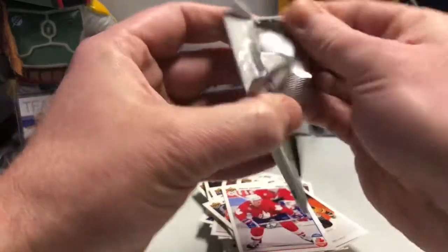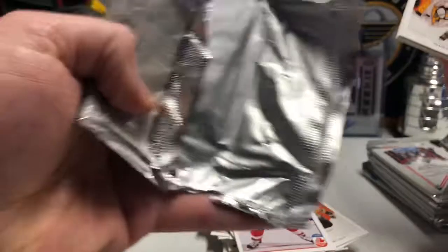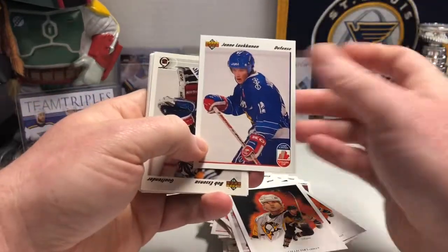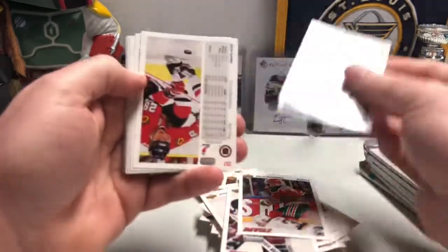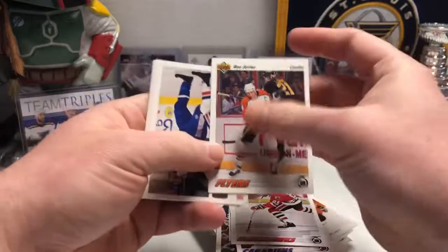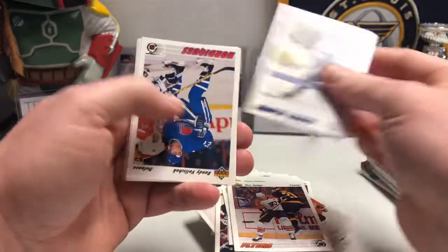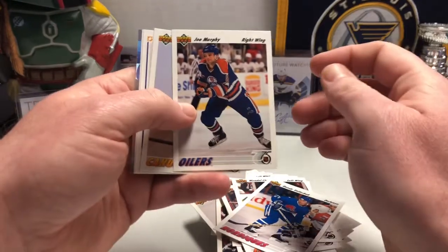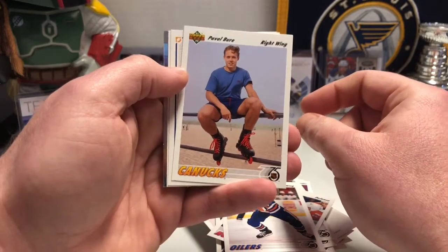Moving right along — these packs are so incredibly hard to open. They're super thick foil, you can hear them crunch. I've got a hologram card, I'll show you that here in a second. Bob Essensa. There's Denis Savard towards the end of his career. Steve Larmer base card. One of the Sutter brothers, Ronnie. Wendell Clark for the Maple Leafs. Joe Murphy — he was here in St. Louis for a while and got into a bit of trouble. Pavel Bure, looking good in the short shorts and rollerblades.